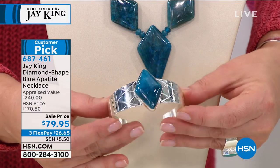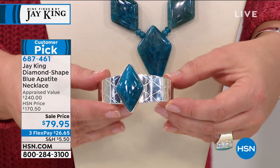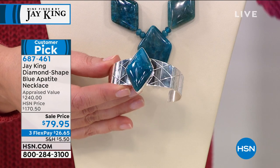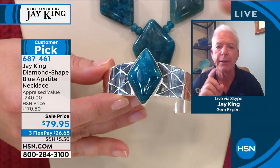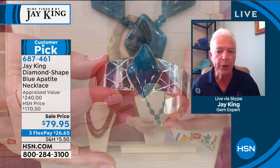Look at that. Do you see how it glistens, how it glows? Look at the finish on it. And on this material, this is grade A. This is indigo blue apatite. It comes from Madagascar. And as far as I know, we've got every bit of this material that came out of that particular stock.